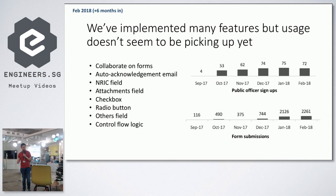Through the months, using our intensity-and-frequency framework, we implemented many features: ability to collaborate on forms, auto-acknowledgement email when you finish a form, various field types like attachment fields where you can upload a picture, checkbox and radio button fields, and even conditional logic — where one field determines whether to show another. But even with all these features, we still had pretty stagnant growth in both sign-ups and usage. For the first six months really, after jumping from September to October with 10x growth, there was dismal growth for the next few months.